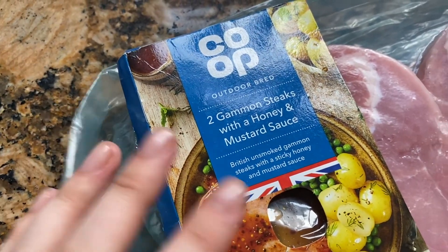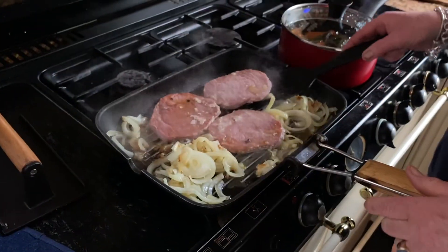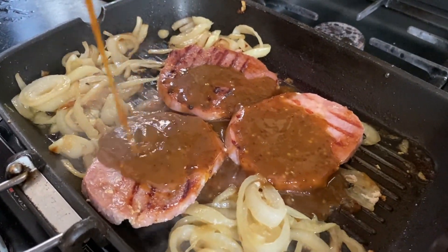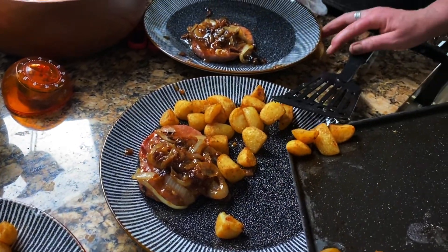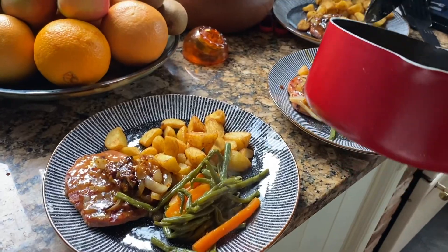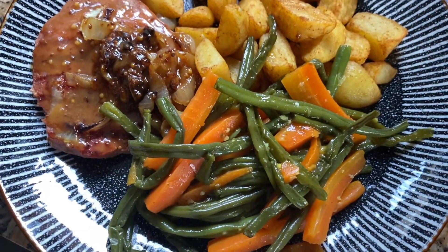For dinner we're having some gammon steaks with honey and mustard sauce — they're from the Co-op and they're so good, the sauce is really nice. So for dinner we've got some gammon with honey and mustard sauce, with some fried onions, these roasted potato things — I'm not actually sure what they are — and some veggies cooked in butter.